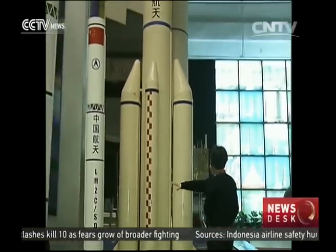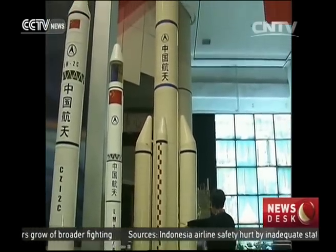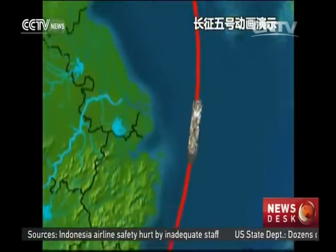After finishing all of its ground tasks, the Long March 5 will be shipped to Hainan for its launch scheduled in 2016.